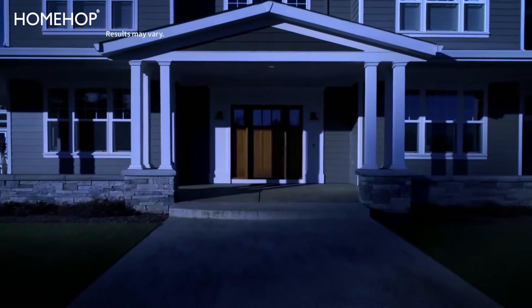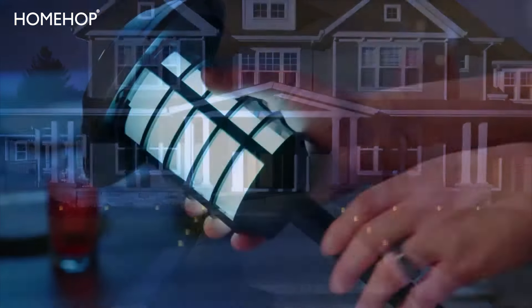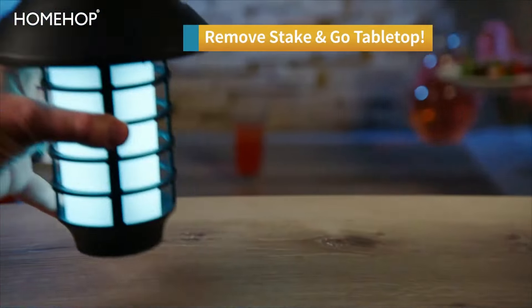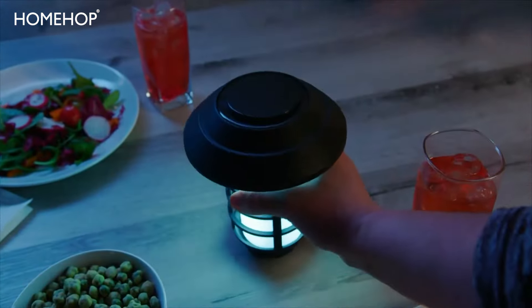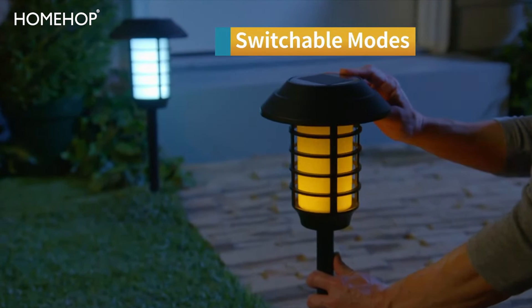Enhance your curb appeal and go from ordinary to fully illuminated and extraordinary. Remove the stakes and now you've got a tabletop lantern light that's just right for any outdoor evening occasion. Enjoy white light or the soothing flicker of soft flame light.